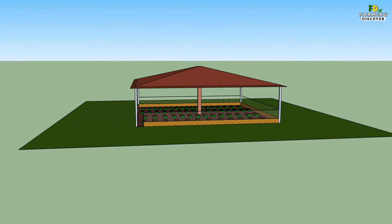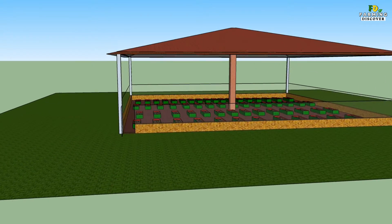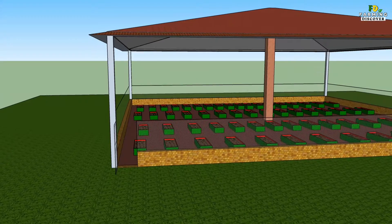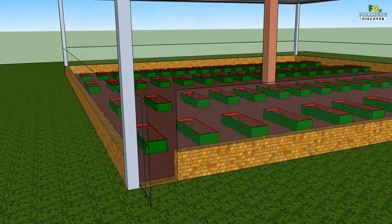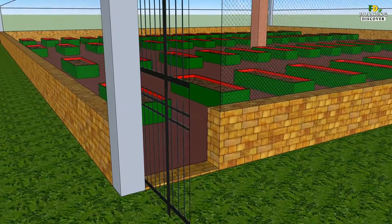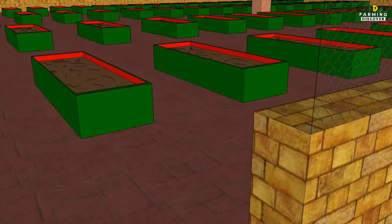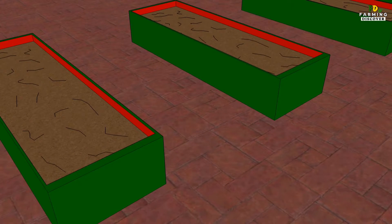Vermicomposting can improve soil quality, increase plant yields, and suppress diseases and pests. It has direct environmental and economic advantages as it contributes to sustainable agriculture production and income of farmers significantly. Vermicomposting is comparatively cheaper, eco-friendly, and enhances soil health, which will have a positive impact on human health, flora, and fauna.